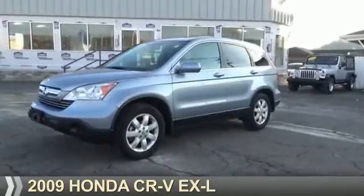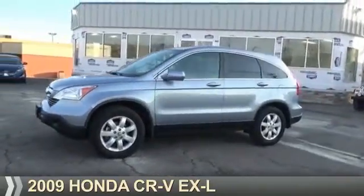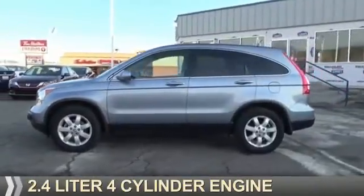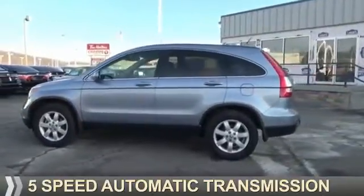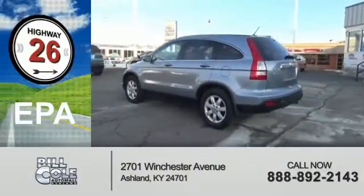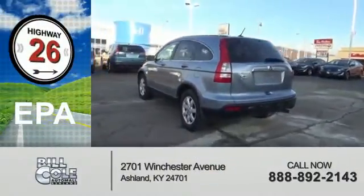Presenting the 2009 Honda CR-V. It's powered by all-wheel drive, a 2.4-liter four-cylinder engine, and a five-speed automatic transmission. Great fuel efficiency saves you money by requiring fewer trips to the gas station.